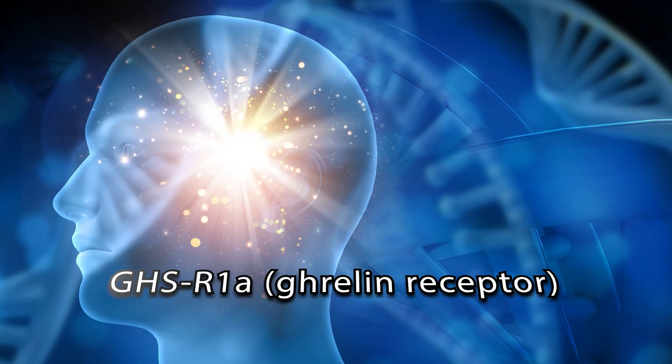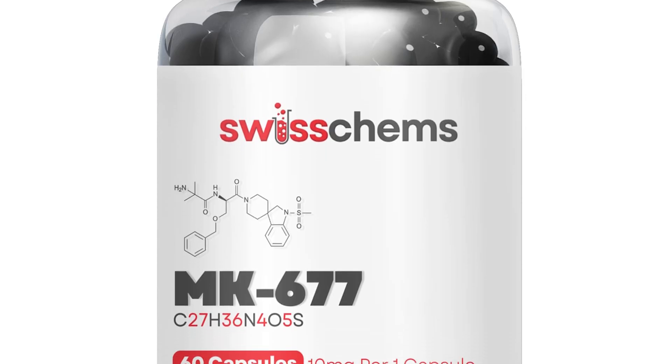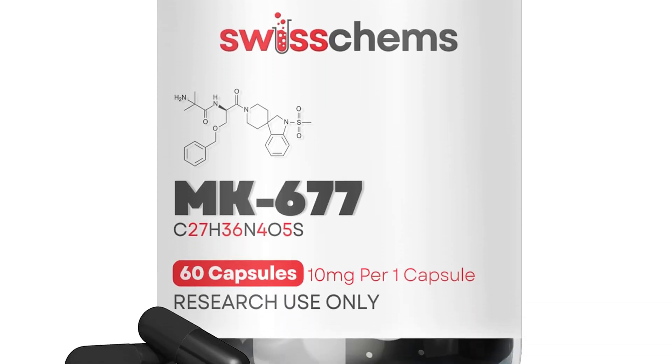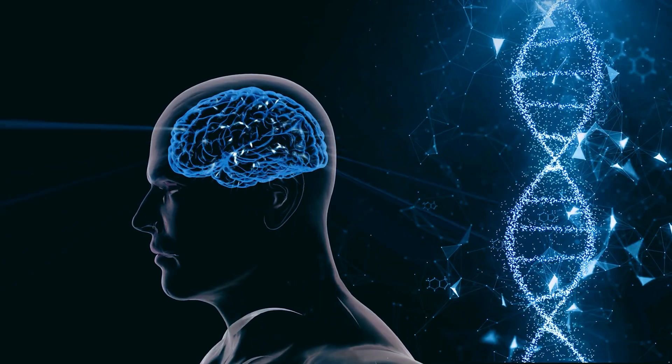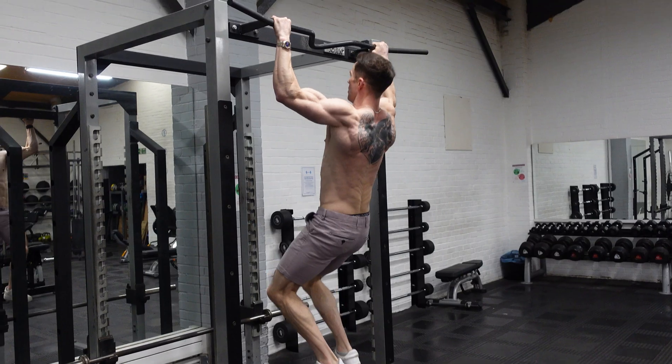Ipamorelin is a growth hormone releasing peptide, so it works off the ghrelin receptor. But unlike things like MK-677, which also works off the ghrelin receptor and can actually increase cortisol and hunger, with ipamorelin it doesn't seem to do that. Ipamorelin has a much shorter half-life at two to four hours, making it less anabolic but more pro-longevity.